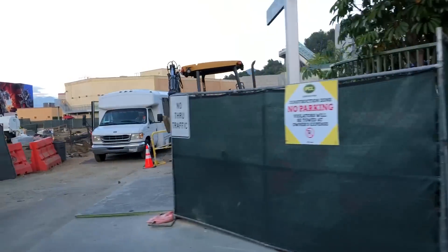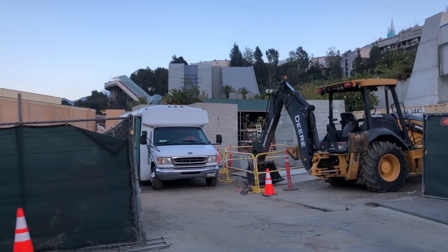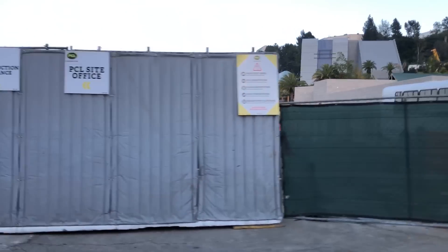Heading down a little further is the construction on the brand new building right up alongside the Jurassic World queue. This is the same building that was featured in the last update, and from here we can see multiple openings on this side of the building. We don't know whether this building will be for Nintendo, Jurassic World, the Dino Play area, or just a maintenance building.